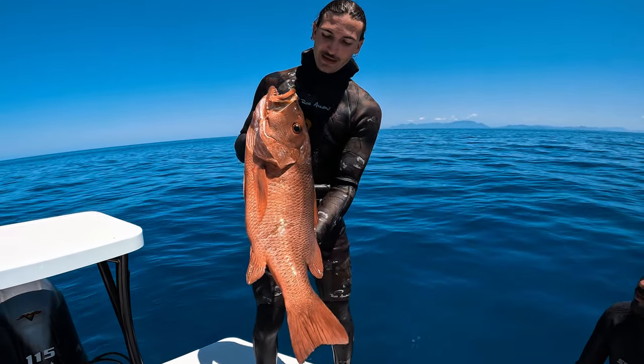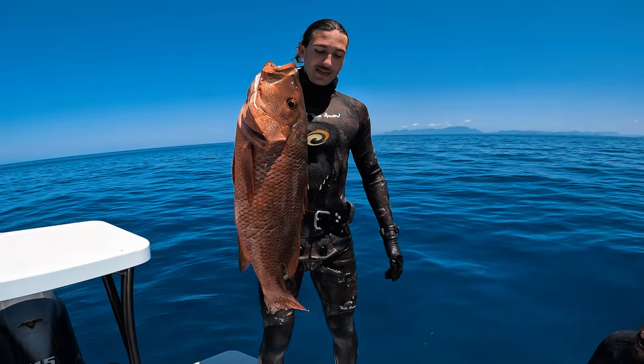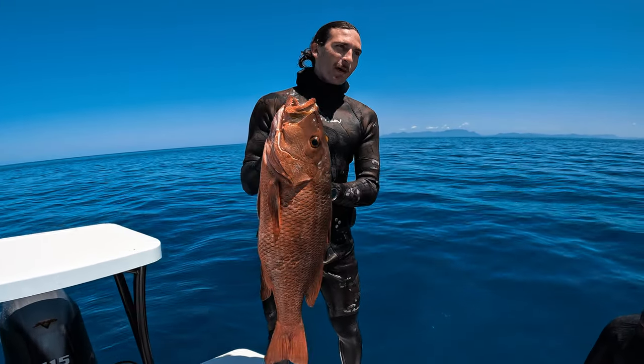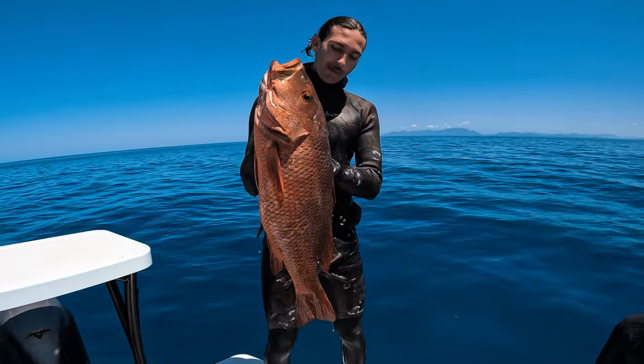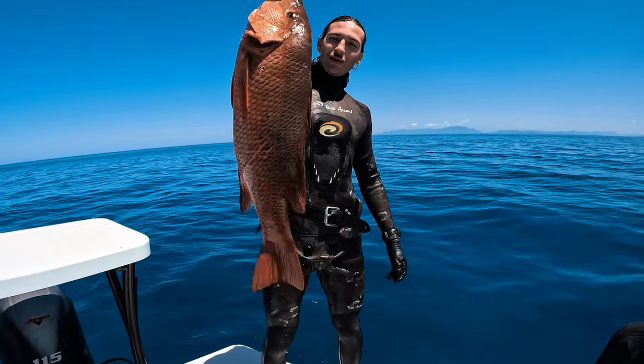I've just managed to get what I think is a close to 80 centimeter mangrove jack. This thing made us work pretty hard for it, but I pulled off a spine shot — not a stone shot, but a spine shot. Look at that.